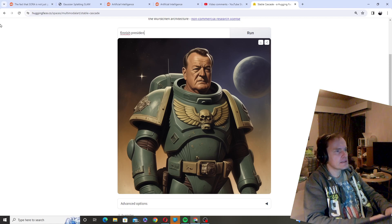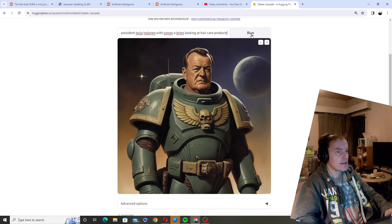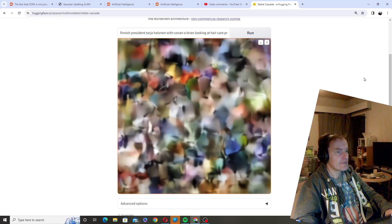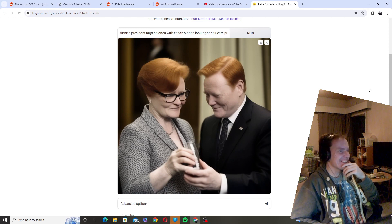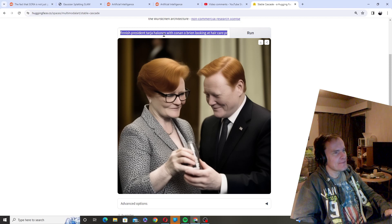The Finnish president Tarja Halonen with Conan O'Brien looking at hair care products. The joke is that Conan O'Brien, back about 20 years ago, realized that the Finnish president Tarja Halonen looks like him. Is it going to be a funny picture? That is actually really, really funny. I just wonder if the hair care product looks kind of odd, but okay — it got the hair. It sort of realized it's a joke.